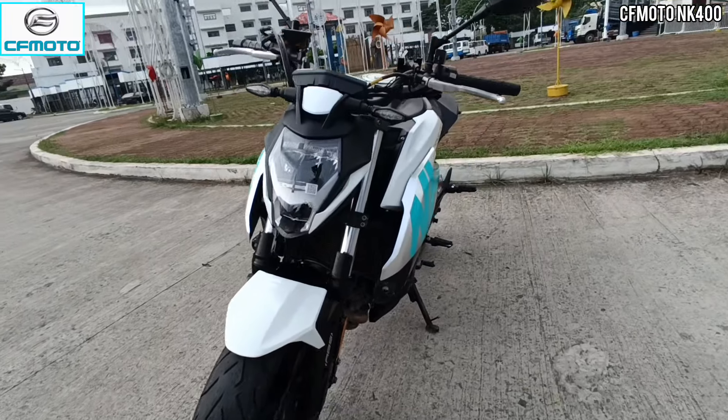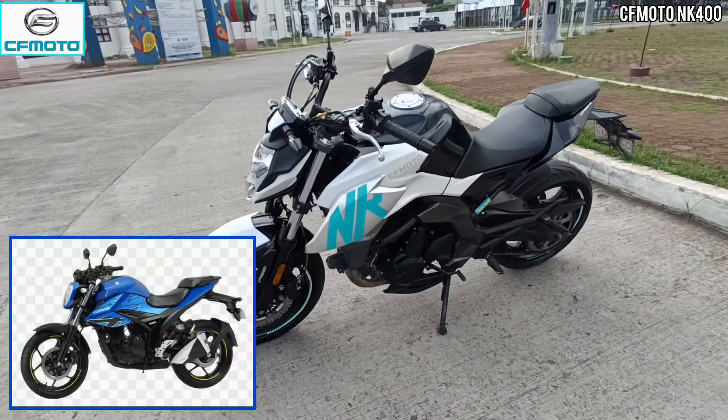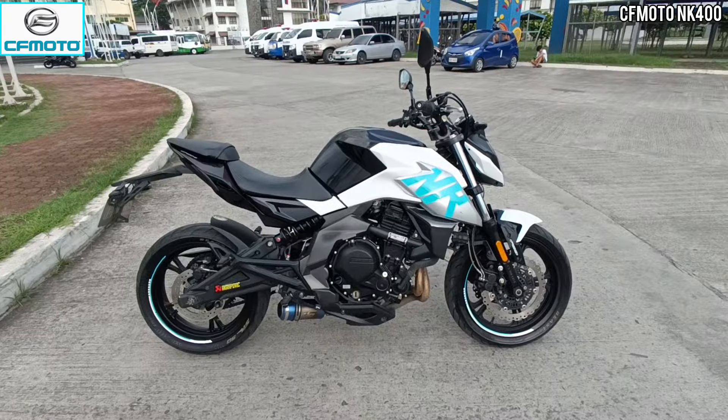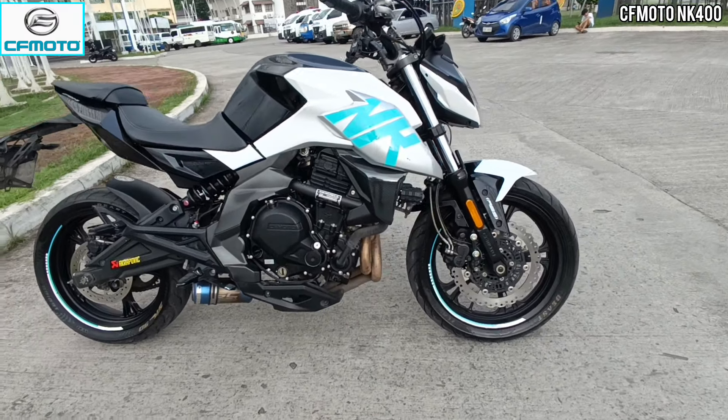Very aggressive and futuristic na rin ang kanyang looks. Parang medyo similar siya dun sa Suzuki Jigsaw na 155. Although made in China siya, pero pagdating sa kanyang specifications, very competitive siya dahil halos kapareha na rin siya ng specs ng mga branded na motorsiklo.